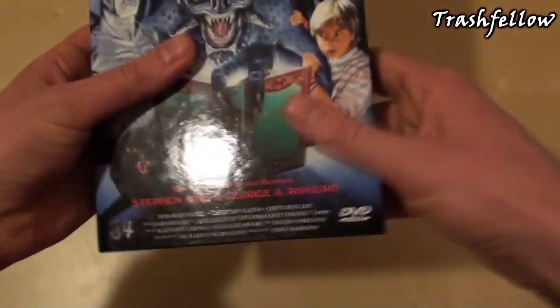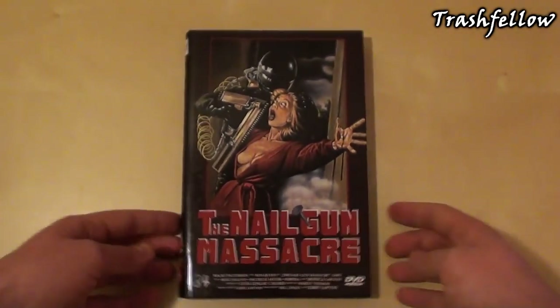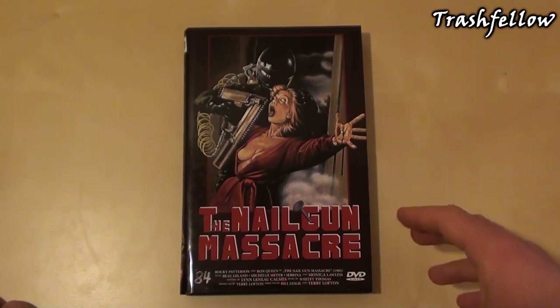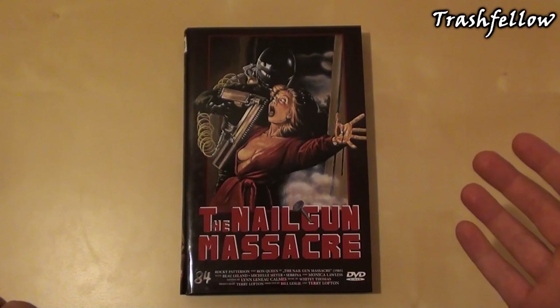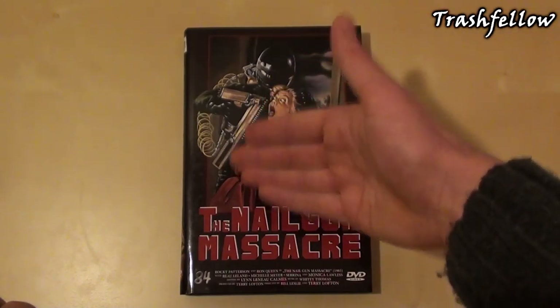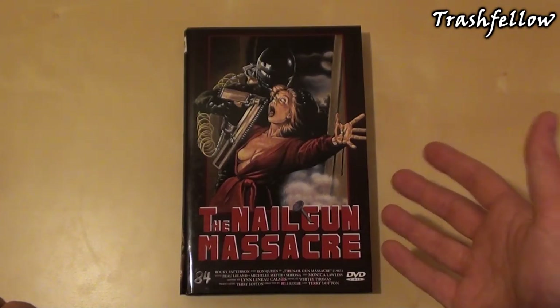Now let's move on to the last hardbox I wanted to show you this month. This is a movie that doesn't have to be taken seriously. If you like trashy movies like The Toxic Avenger, Braindead, or maybe Story of Ricky, and you want to share some beers with friends and watch a very, very trashy movie, you should watch this one. That is obviously The Nailgun Massacre, which came out in 1985. The film begins with a girl who is gang raped by a crew of construction workers, and after that, someone in a suit starts killing off members of the group with a nail gun.